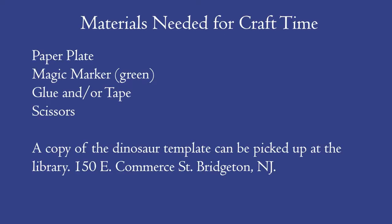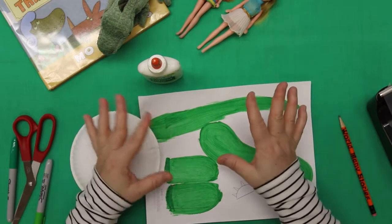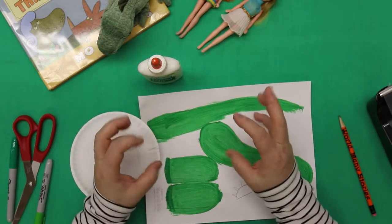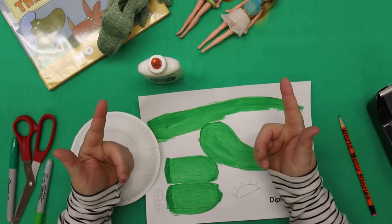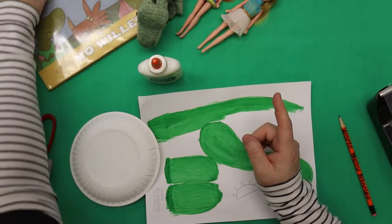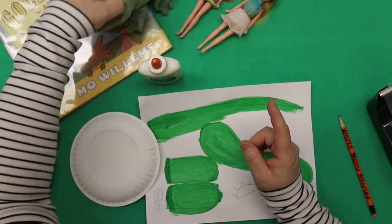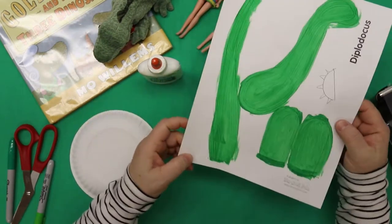Hello everybody, welcome to Crafting with Miss Adaria's Hands! Did you enjoy those wonderful stories by Mo Willems — isn't he wonderful, what a great writer? We're going to do a craft — we're going to make a dinosaur!